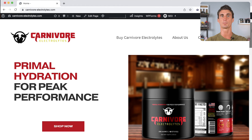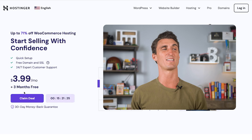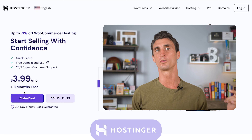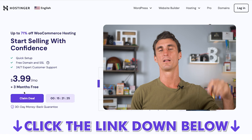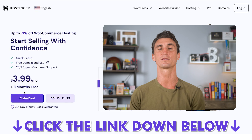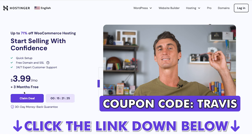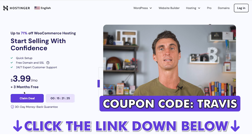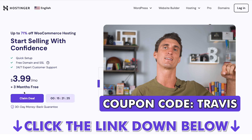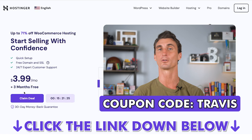To make this as easy as possible, I recommend signing up for a good hosting company. My favorite and probably the most affordable one is Hostinger — I do have the hookup with them. There is a link below that will get you a discounted price, plus you can use coupon code Travis to get an extra 10% off. Click on that link to sign up for Hostinger and start building your WooCommerce website today. Thank you for watching and make sure to click the link to get your discount on Hostinger hosting.